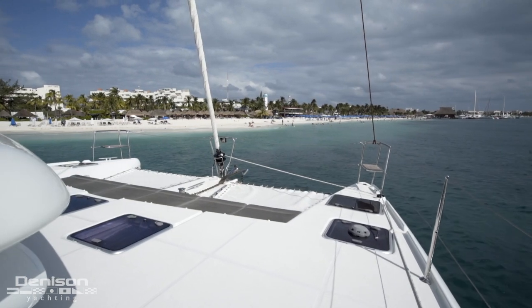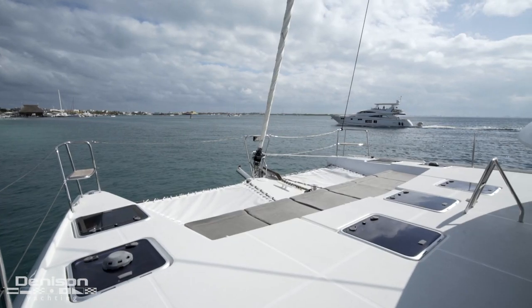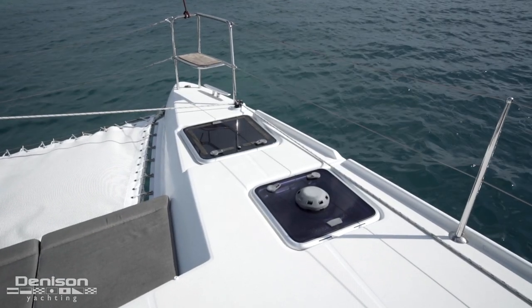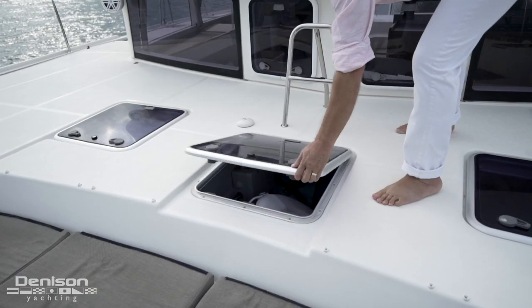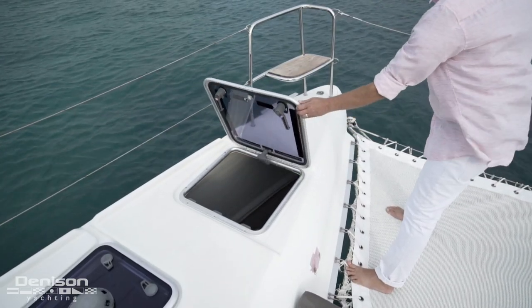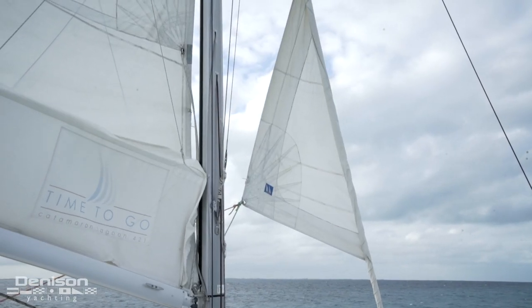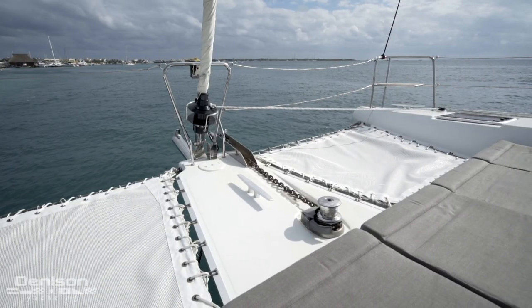The bow area is an awesome place for hanging out at anchor. The starboard forepeak has a crew head and shower. Center line, there's a storage lazarette and a crew stateroom, which is also being used as storage. There's even more storage space in the port side forepeak. Forward at the bow, we have the roller furler for the headsail, the bow sprit used for the downwind sail, and the anchor and windlass.